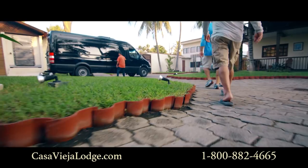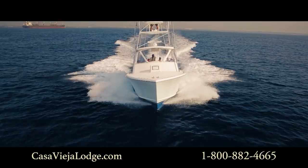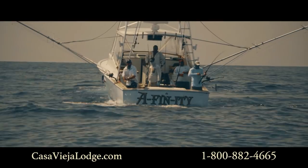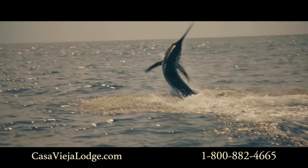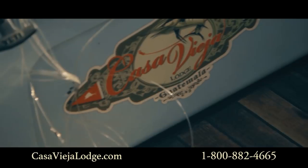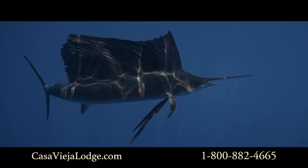As close as you're going to get to a sure thing for catching billfish is Guatemala. They're here, man. This has been a 20-year run — these things haven't left, there's no cycle. When it comes to sailfish, this is the real deal. The amount of sailfish here is ridiculous.